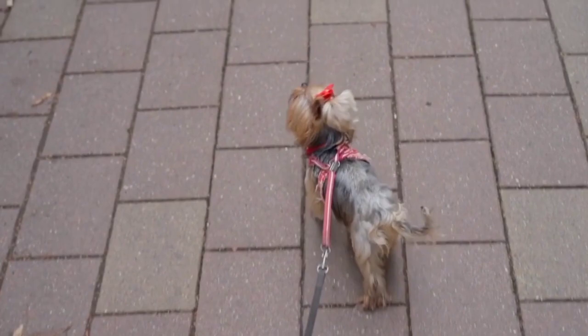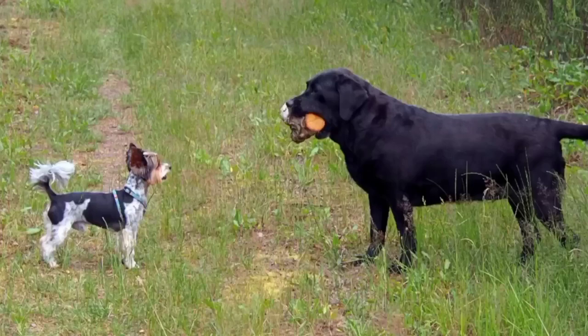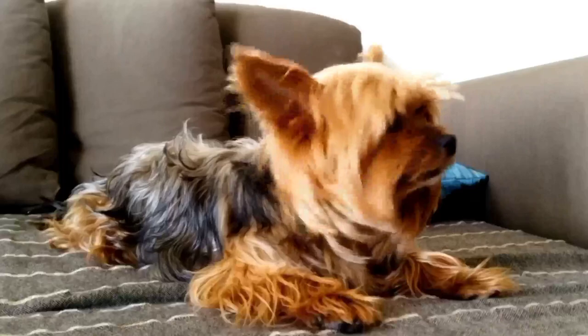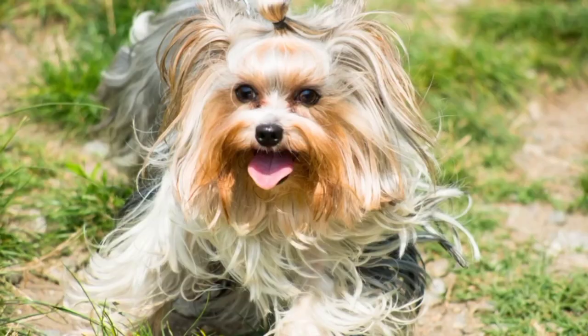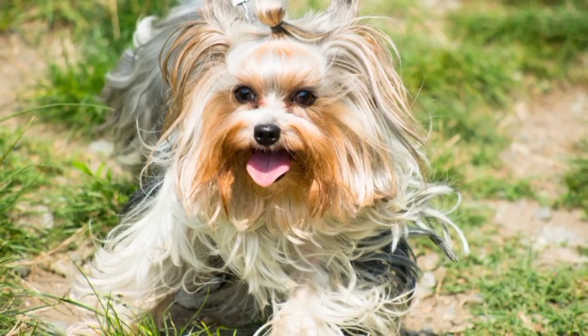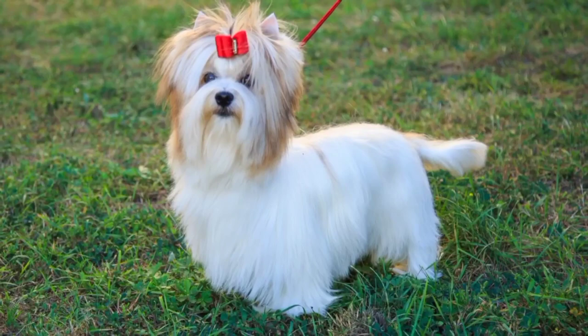Another great way to exercise your Buer Terrier is through agility training. They're smart and quick learners and love the challenge of an agility course. While the Buer Terrier loves to play and run around, it's important to remember that they are a small breed and don't need as much exercise as larger breeds. Make sure to provide plenty of opportunities for exercise, but also allow for rest and relaxation. Going for a walk is a great way to bond with your Buer Terrier while also getting some exercise. It's important to keep them on a leash and be aware of their surroundings, as they can be easily frightened by loud noises and unfamiliar people or animals.